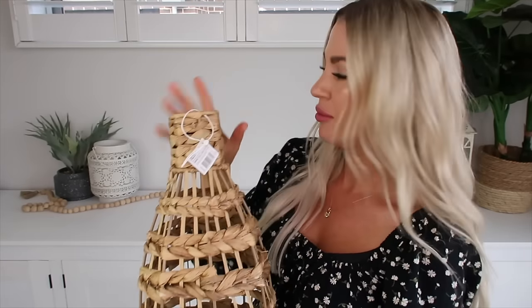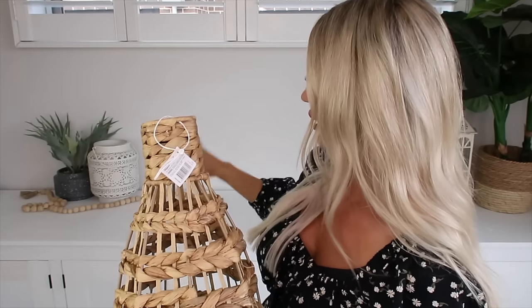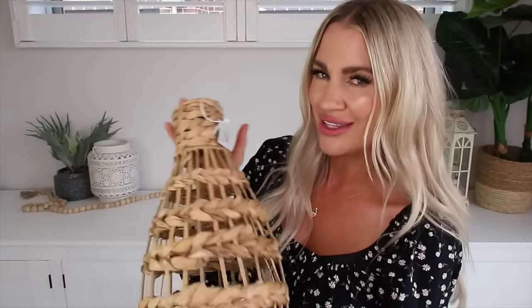I also grabbed this wicker vase — it's quite large. It was $19 down to $12, so great value for that. I figured I might pop it up on our buffet or maybe in our movie room — I'm not too sure yet. I don't know exactly what to put in it, so feel free to give me some suggestions. Maybe some pampas grass or just leave it as is — I'll have to play around and see.